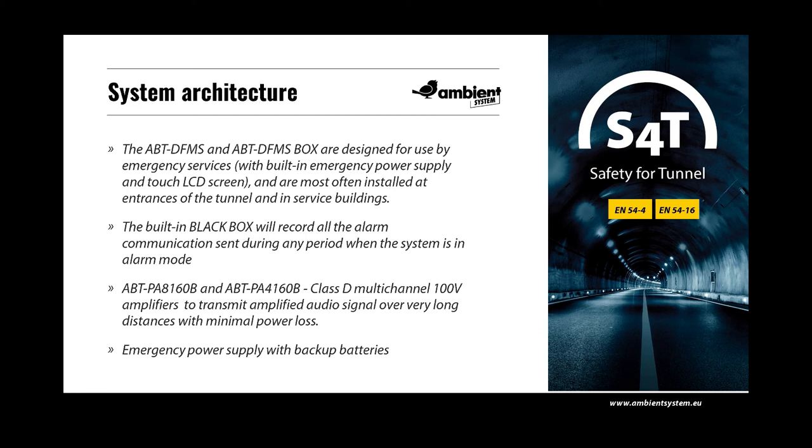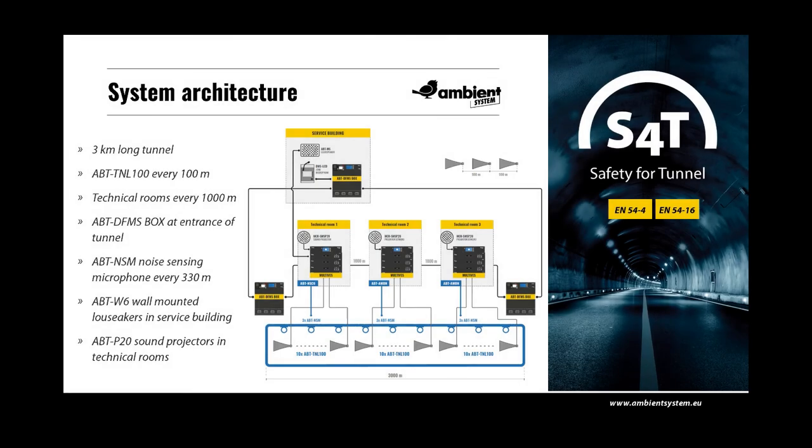The LCD has an additional audio output to allow connection of an external recorder and radio broadcasting systems in the service building. All microphones in the S4T system provide intercom functionality for two-way communication between microphone stations. A typical S4T application example shows a 3km long tunnel with TNL100 tunnel loudspeakers placed every 100m. Technical rooms with S4T units are spaced 1000m apart. ABT DFMS box fireman's microphones are located at entrances and in the service building, which also includes a zone microphone. Sound projector speakers are used in technical rooms and wall-mounted speakers in the service building.